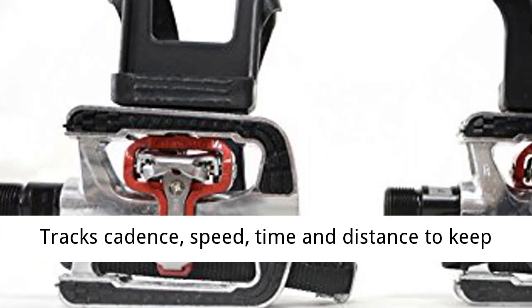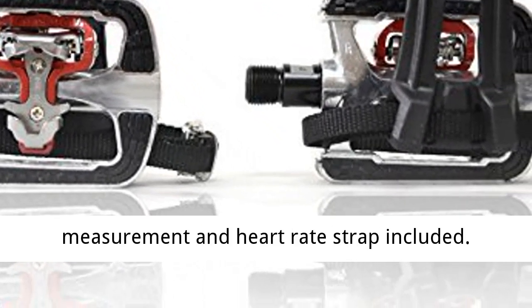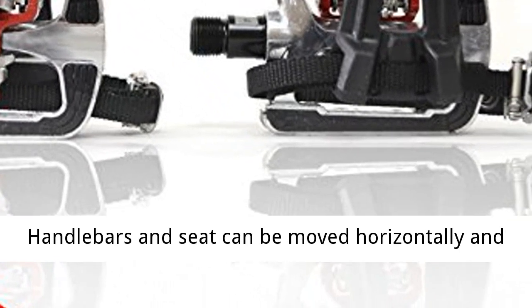Advanced cycling computer tracks cadence, speed, time, and distance to keep on top of your progress. Wireless heart rate measurement and heart rate strap included.